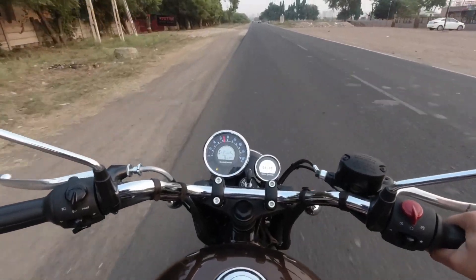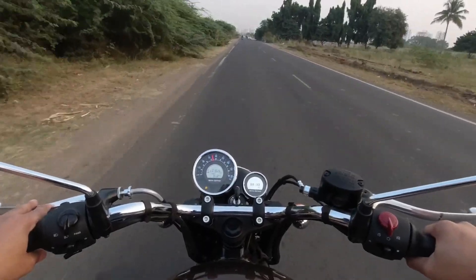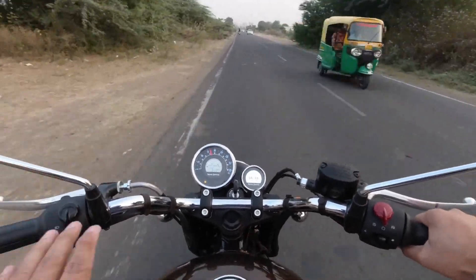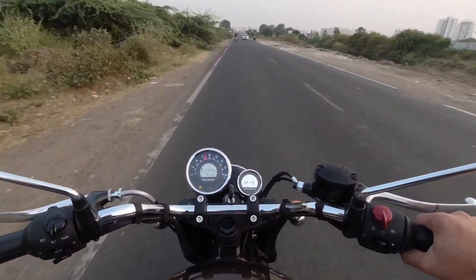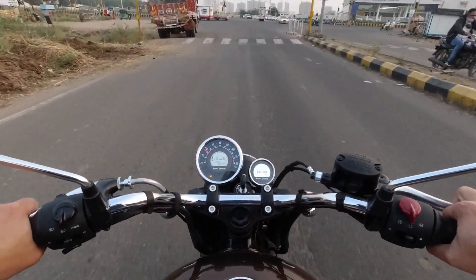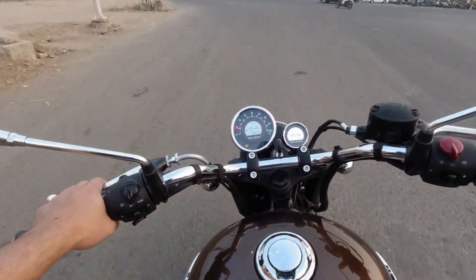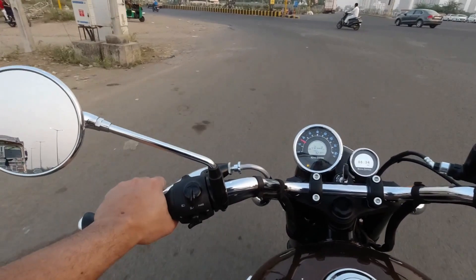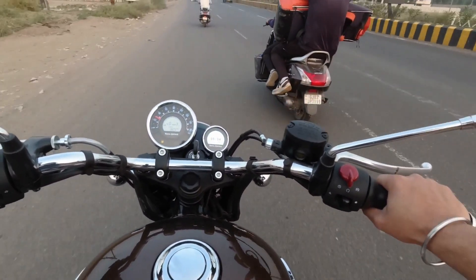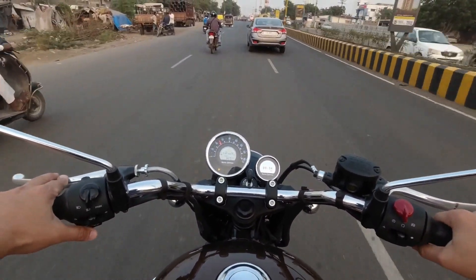If you have any Royal Enfield vehicle, I recommend you to consider this bike as well. In this bike you get all the things that you need for a long tour. The company has also fitted alloy wheels with tubeless tires as standard. You don't need to worry about that, because when you go on a long ride, tire issues are the biggest tension.